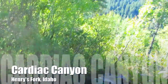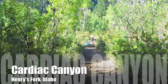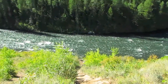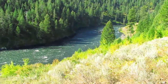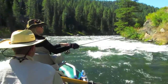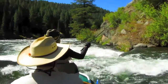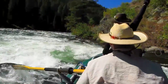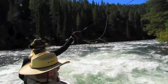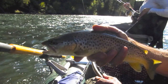The Henry's Fork can give you a day of high adventure in Cardiac Canyon. There's no easy access to the river here, so you'll hike down a steep path while your guide skids a raft down the mountain. Cardiac Canyon is difficult to get into and requires a skilled guide to negotiate some of the rapids there. You can expect to have the river's rainbow and brown trout all to yourself.